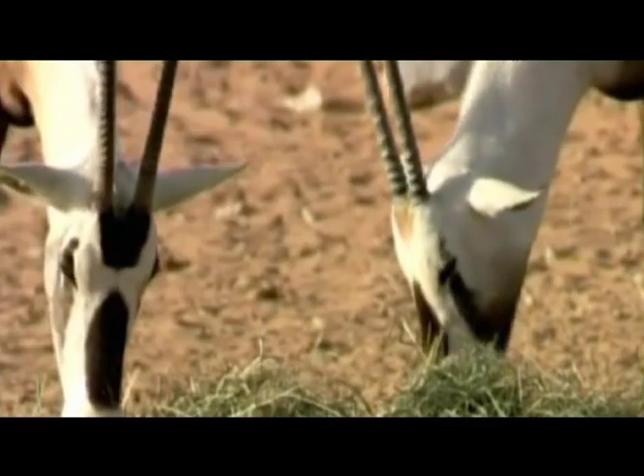The UAE's Oryx conservation story is a fascinating one. In 1968, fearing its extinction, His Highness the late Sheikh Zayed ordered that the Oryx be bred in captivity. A few decades later, these Oryx were reintroduced into the wild.